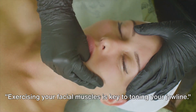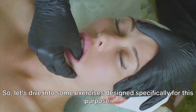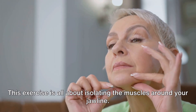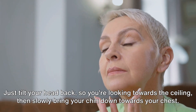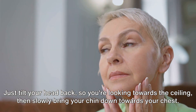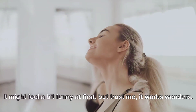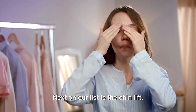Exercising your facial muscles is key to toning your jawline, so let's dive into some exercises designed specifically for this purpose. First up, we have neck curls. This exercise is all about isolating the muscles around your jawline. Just tilt your head back so you're looking towards the ceiling, then slowly bring your chin down towards your chest. Next on our list is the chin lift.